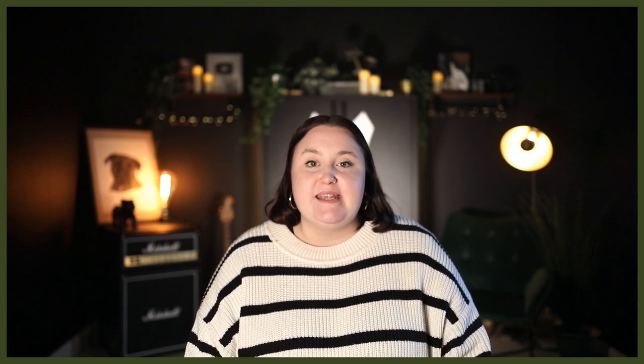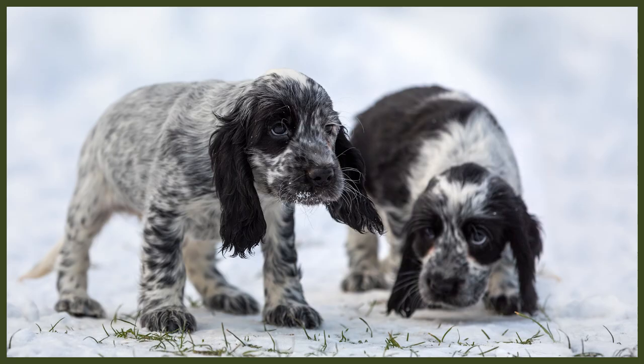Meanwhile, the Cocker Spaniel has earned itself a reputation as a wonderful family pet, because they're so patient. Their patient nature makes them tolerant of children of any age, and this dog is also extremely social by nature. They normally get along well with other dogs and family pets such as cats, but it's still advised to supervise any pet introductions just in case, as you wouldn't want it to become more stressful than it may already be.